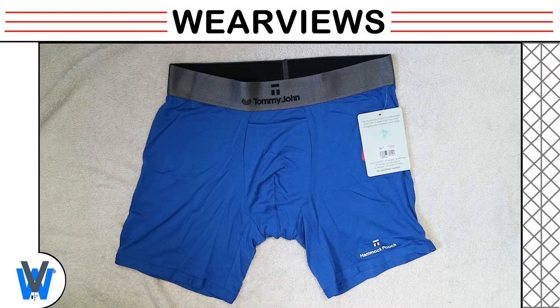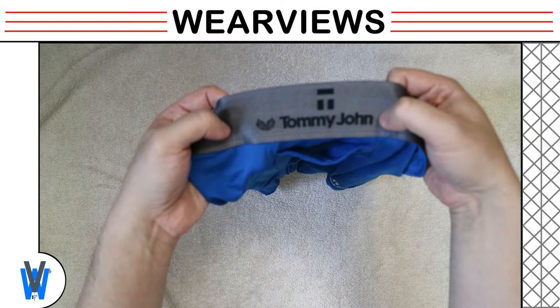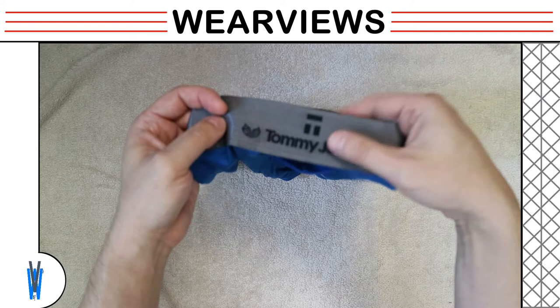How it works. We will pick up the bright blue boxer briefs to have a closer look. The Tommy John logo is right in the middle of the waistband with a hammock image right beside it. The waistband is soft and the quality is good at this price point.